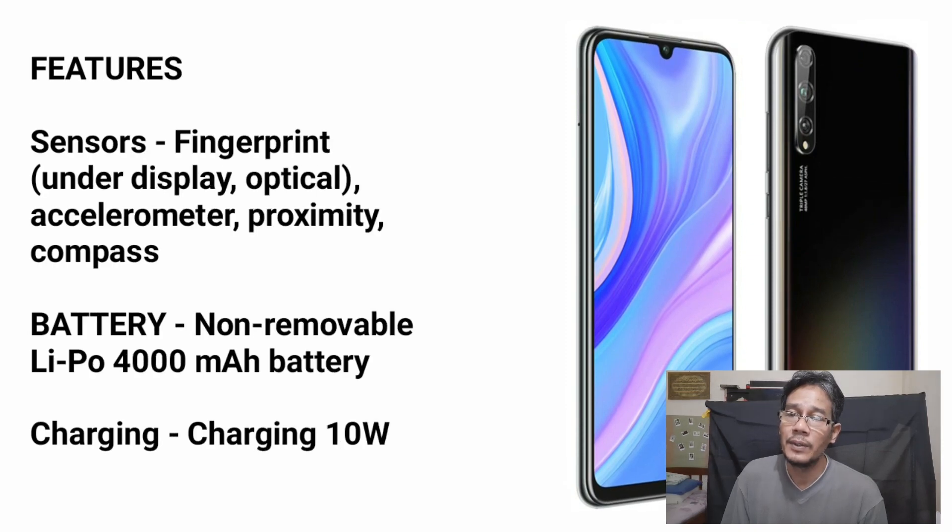The fingerprint sensor is under the display. The battery is 4000mAh.